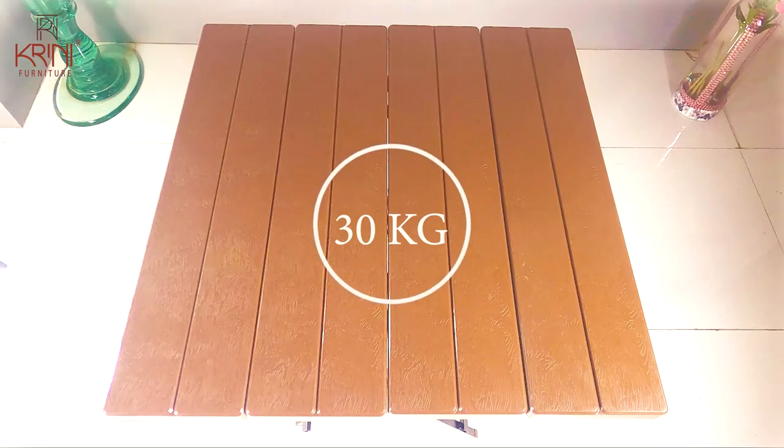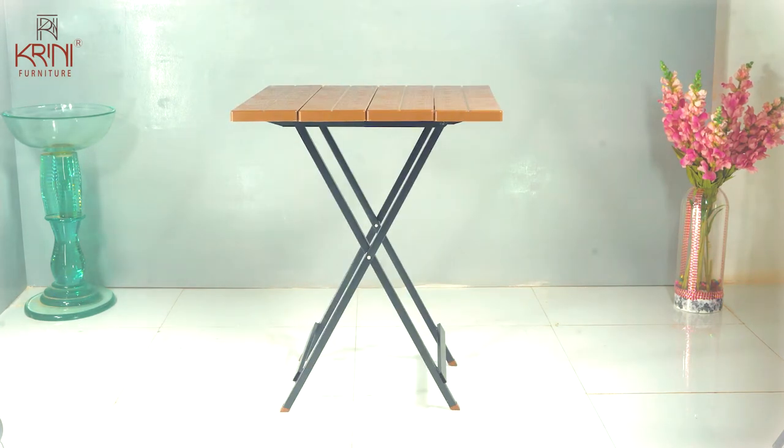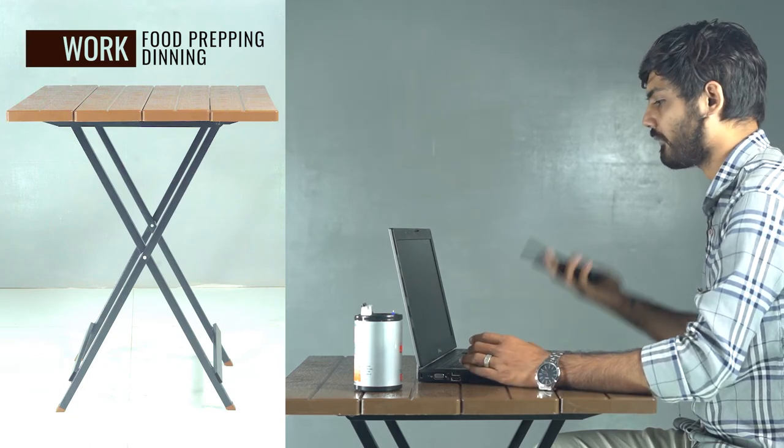The best part of a space-saving and lightweight furniture is its ability to serve you for your various needs. Whether it is for work, for food prepping, dining with your guests, or even showing off your home decor.